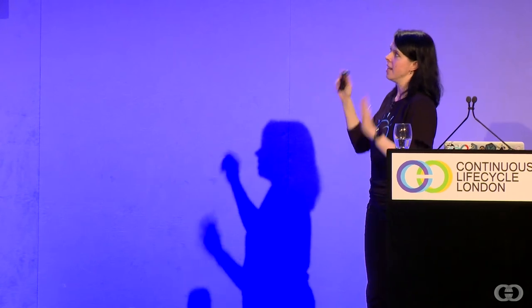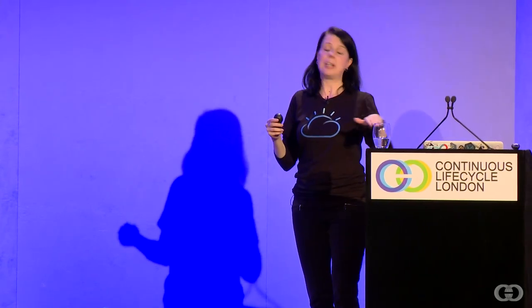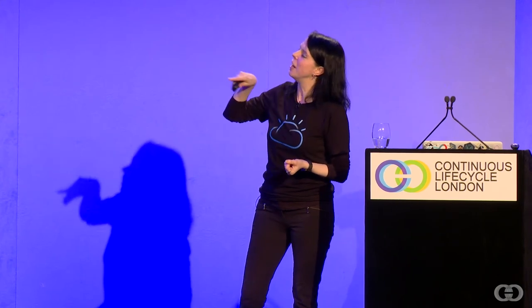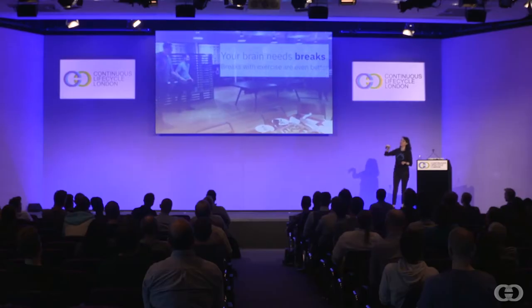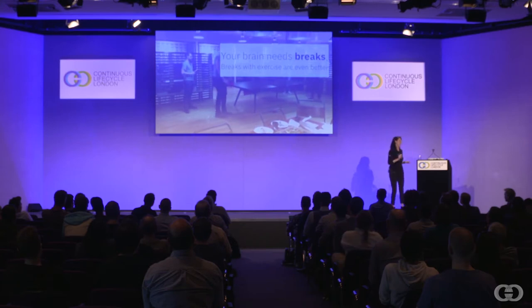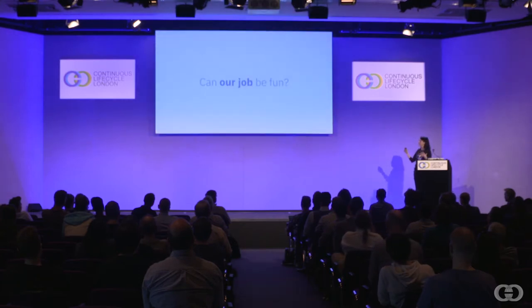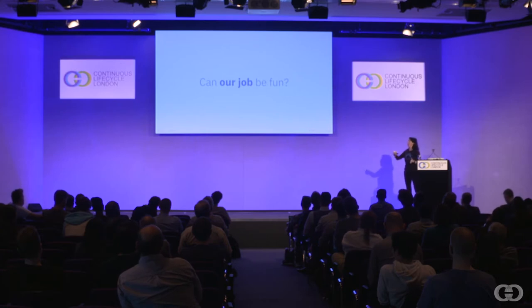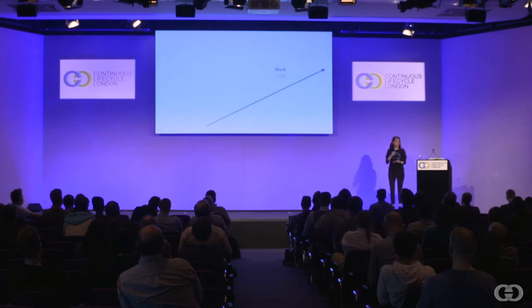Once we've done all that, the workplace is hopefully way better already, and at that point we can go and add fun. Some of this is the classic Silicon Valley fun — ping pong and that kind of thing. This has a lot of value because your brain needs breaks, and if you have a break that involves exercise, that's even better. This is my team playing ping pong — and at some point they noticed I was videoing them and looked over wondering why. Work itself can be fun too: we have a goal, but achieving that goal can be totally fun.